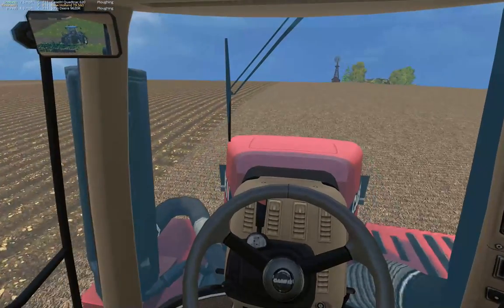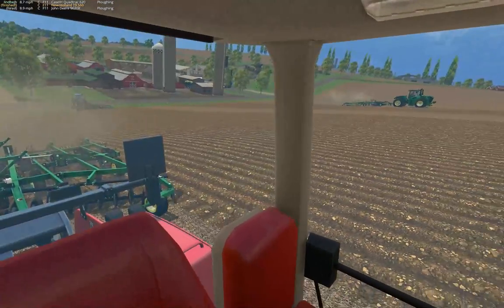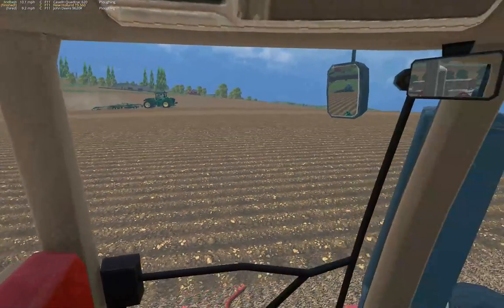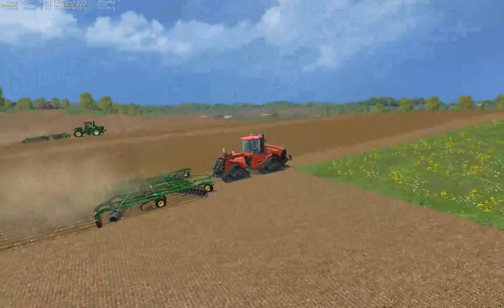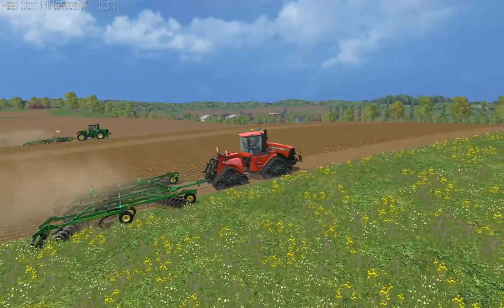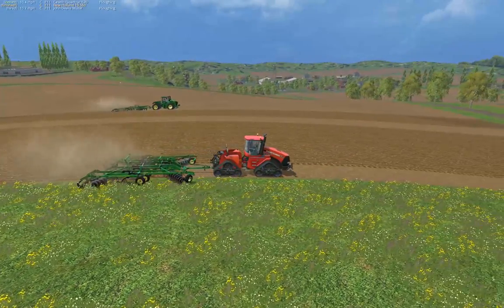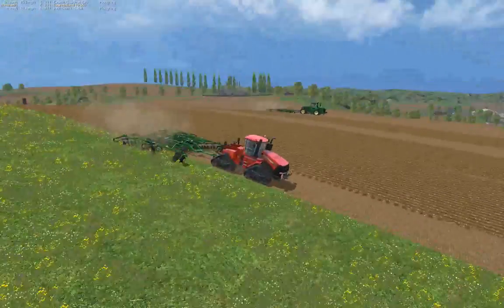You can really hear that turbo going. Very interesting. I do believe the OEM's Real Terrain Mod has something to do with the track versus tire performance. Overall, it's the third pass and the difference is pretty consistent, although the Quad Track is working steeper terrain.